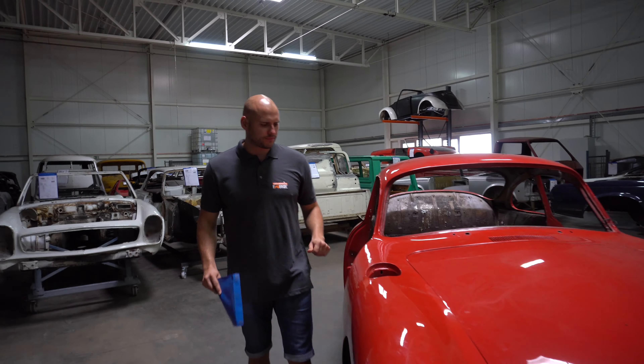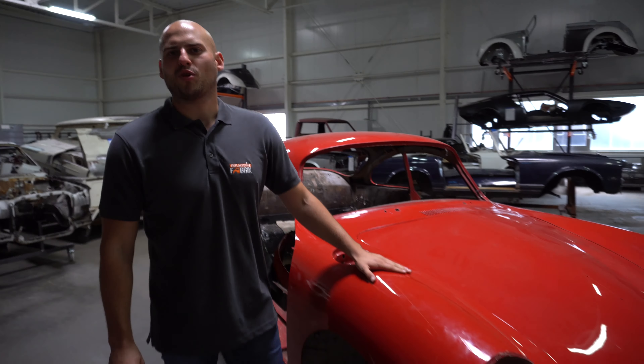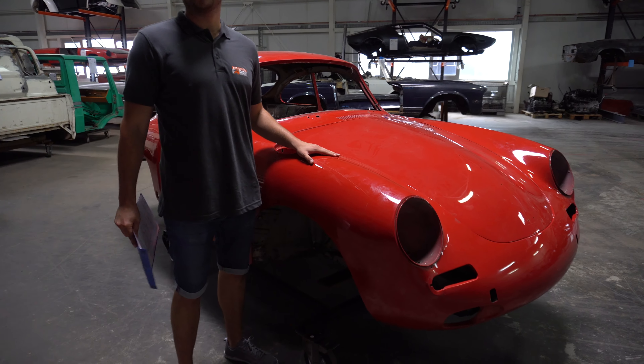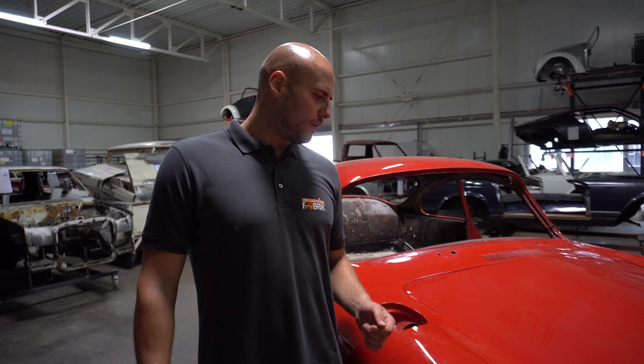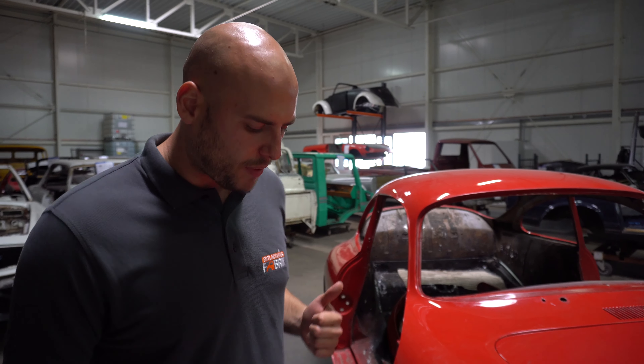Heutiger Patient: Porsche 356B, der dürfte vielen Zuschauern schon bekannt sein. Der geht heute durch unseren ersten Prozess, den wir gleich zeigen werden — die thermische Entlackung, dem Krematorium. Aber bevor wir mit den ganzen Arbeiten starten, gehen wir jetzt eine Checkliste durch, um wichtige Punkte abzuhaken und keinen Schaden entstehen zu lassen. Fangen wir an.